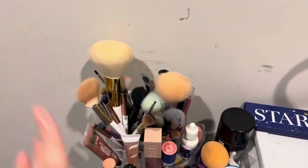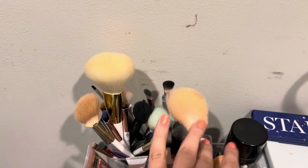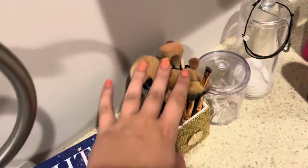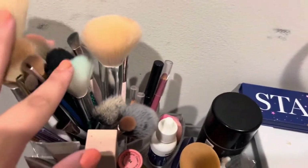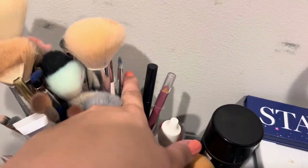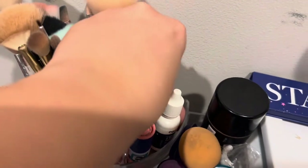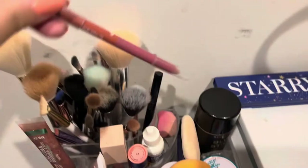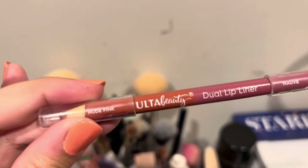I have all my brushes that I don't necessarily use as much in here. My more-used brushes stay on my countertop in a little BH Cosmetics holder. Then I have my lip liners — two mini Ulta lip liners, one in nude and one in mauve.